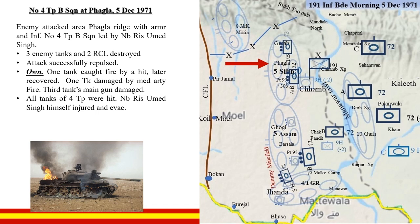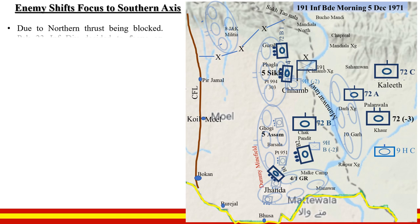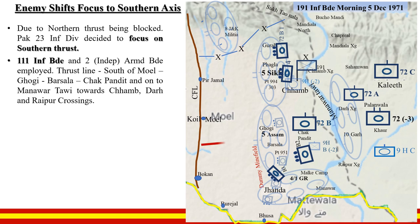The troop now had only one tank, which had been hit but recovered. Due to the northern thrust being blocked by C Squadron 72 Armoured Regiment and 7 Kumaon, Pakistan's 23 Infantry Division now decided to focus on the southern thrust. 111 Infantry Brigade and 2 Armoured Brigade were employed on the thrust line south of Moil, Gogi Barsala, Chakpandit onto Manavar Tavi towards Chamb, Dhar, and Ripo crossings. The enemy maintained pressure by attacking Guda, Fagla, and Point 303.